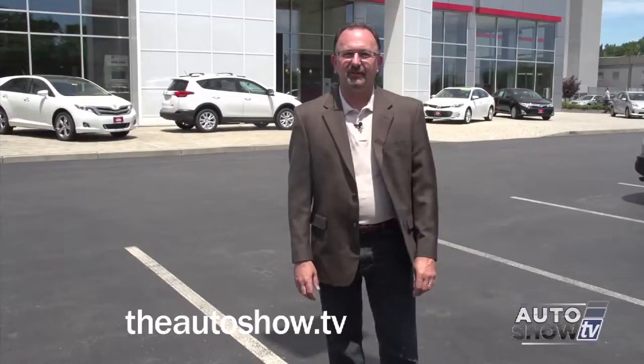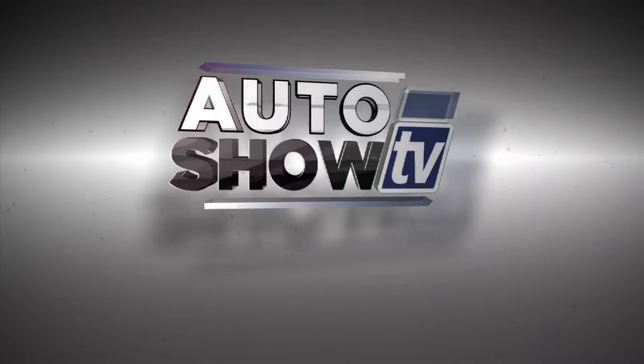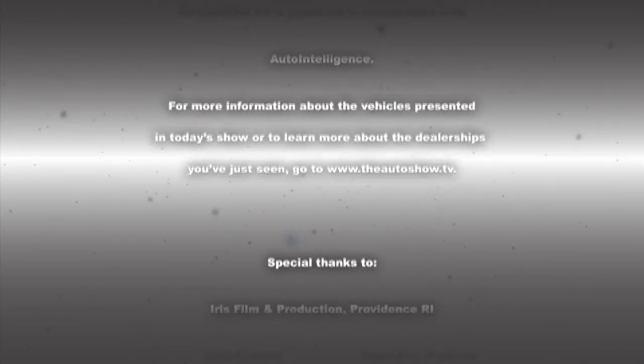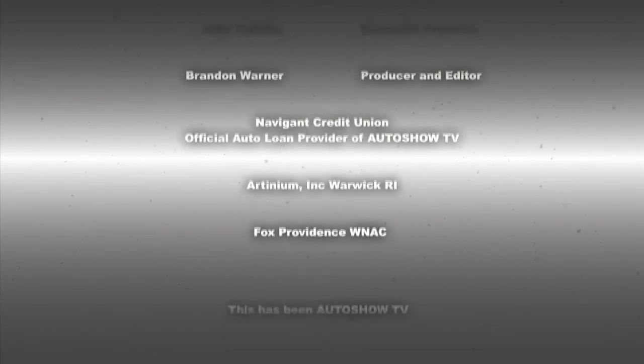Our thanks to General Manager Dave Donfro and everybody here at Colonial Toyota in Smithfield. Have a great rest of your weekend, everybody — be safe on the roadways, don't drink and drive, and don't text and drive. This has been Auto Show TV, produced in cooperation with Auto Intelligence. Thanks to our participating dealers and sponsors.